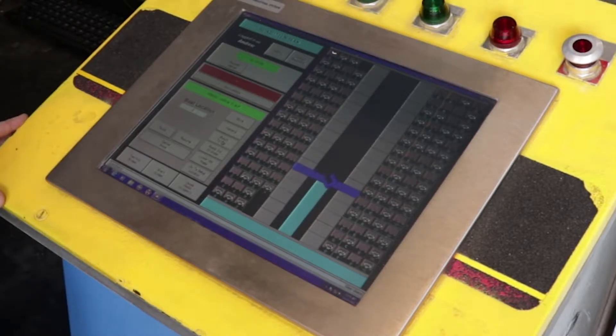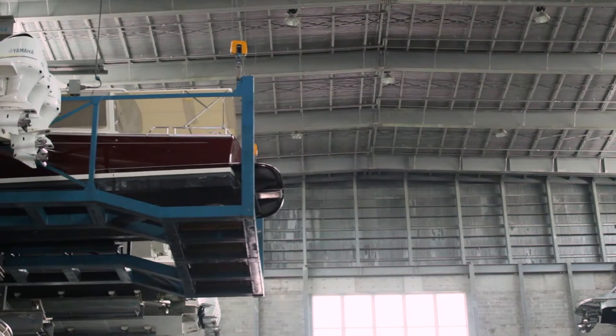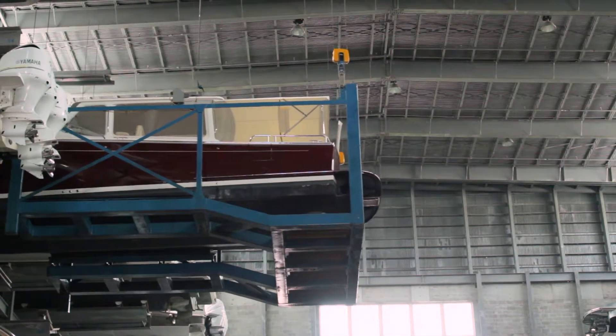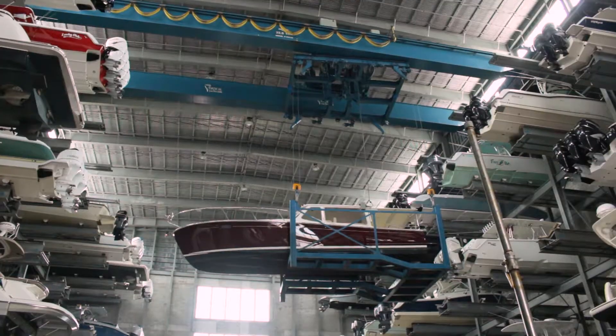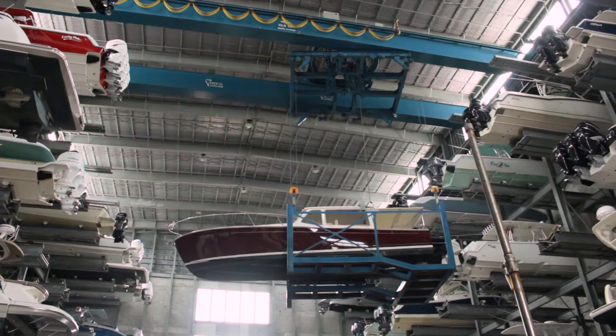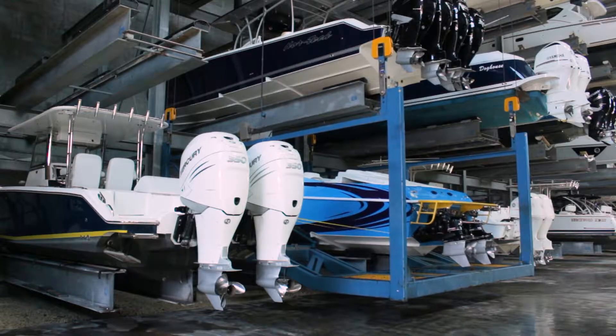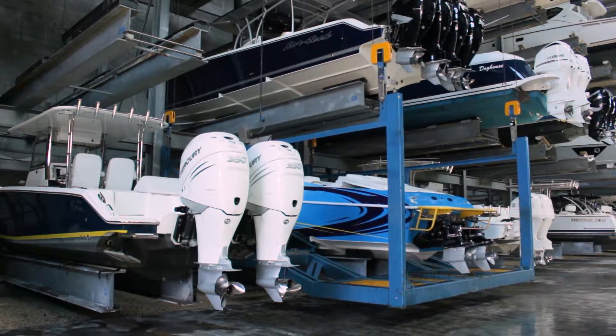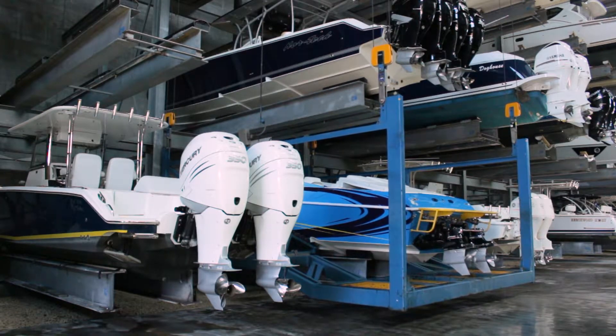Since all the boats are unique, the dry stack crane operator will teach a short list of key positions for each boat. For example, when retrieving a boat from a rack, the crane must lift the boat to a safe height for extracting it into the aisle. This lift height depends on the shape and height of each boat. Similarly, when a boat is lowered into a rack location, the height at which the boat settles into the rack, loose from the cradle, depends on the hull geometry.